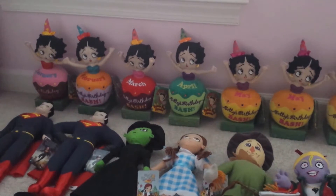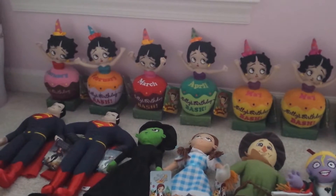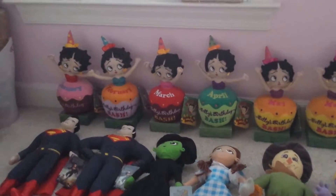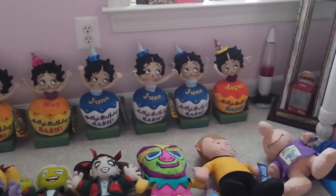Hey guys, this is going to be a plush collection video for August. I'm starting off with my Birthday Bash Betty Boops. I have January, February, March, April, three May Betty Boops, and three June Betty Boops, and I have one August.